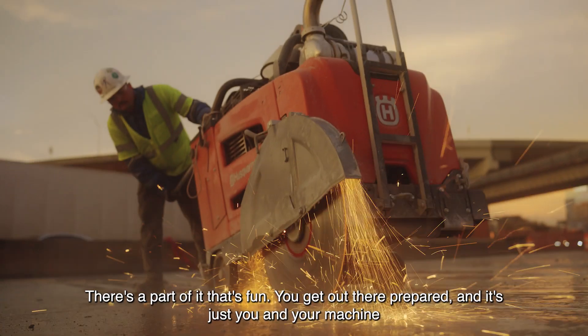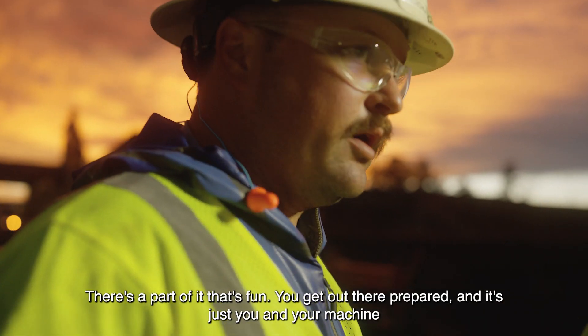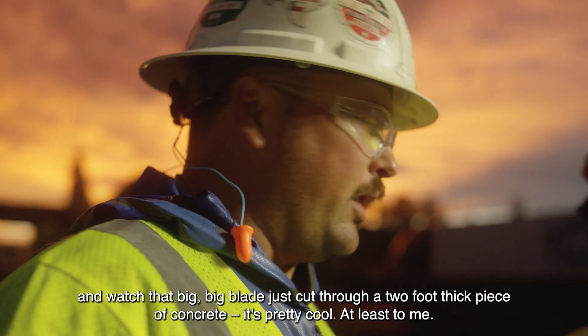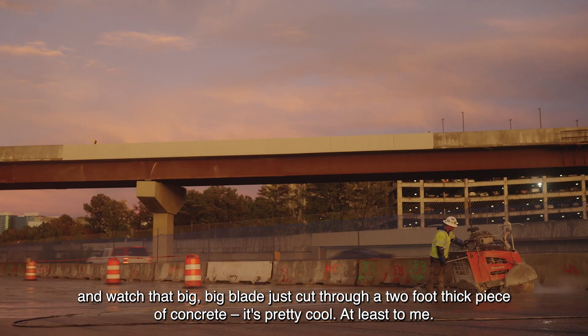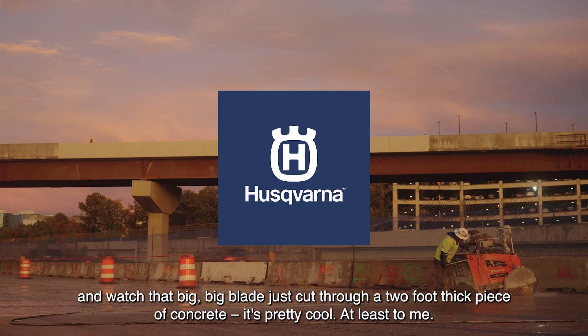There's a part of it that's fun. You get out there prepared and it's just you and your machine, and you watch that big blade just cut through a two-foot thick piece of concrete. It's pretty cool — at least to me.